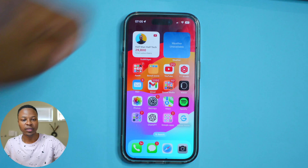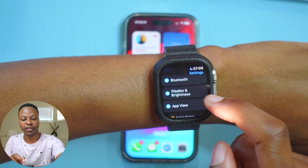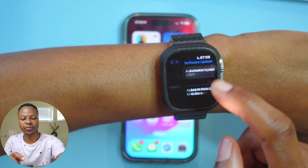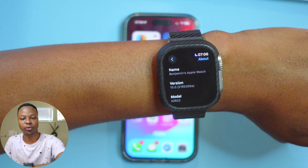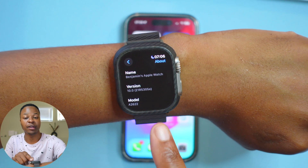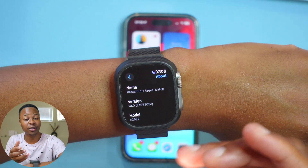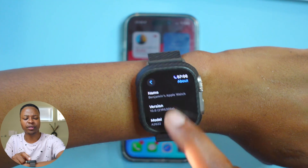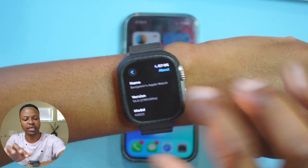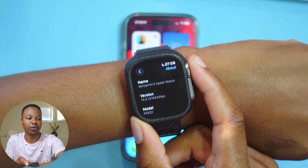My Apple Watch Ultra is now up to date. If we go into Settings > General > Software Update, we're up to date. Going to the About section, the build number we have is 21R5305e. It's interesting that already at beta 3 we're on an 'e' build, which indicates a fast-moving update. I'll see how it holds up in terms of stability and bug fixes.